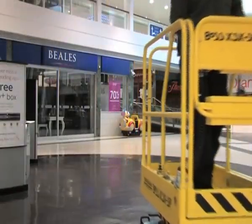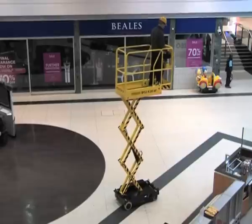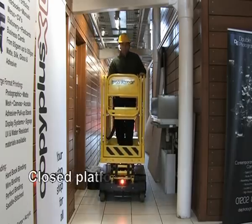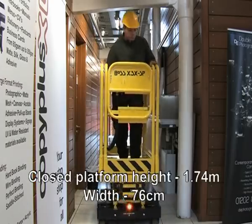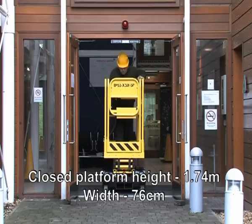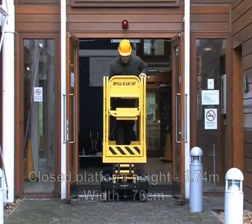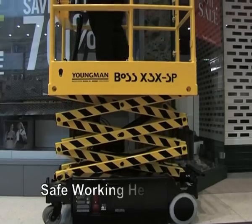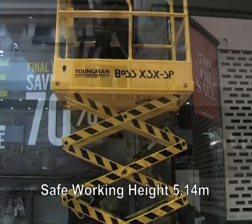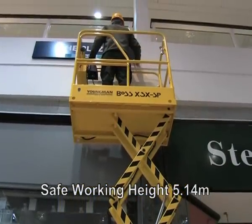BOSS SP travels at a maximum speed of 65 meters per minute with the platform lowered and at 13.5 meters per minute when raised. A closed platform height of 1.74 meters and an overall width of just 76 centimeters means the machine fits easily through standard doorways and down narrow aisles. With the heavy-duty power pack, the platform can be raised to its full safe working height of 5.14 meters in only 19 seconds.